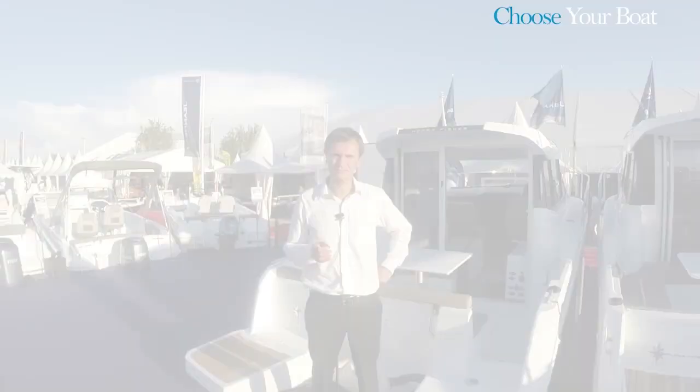Now, however, this new hull accepts outboard engines up to 175 horsepower.